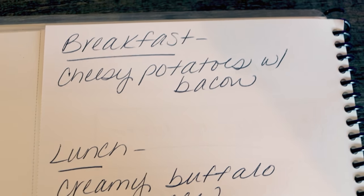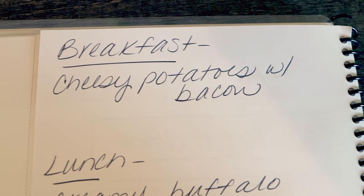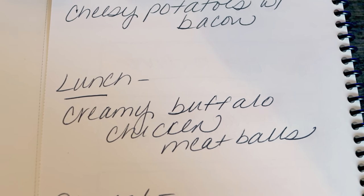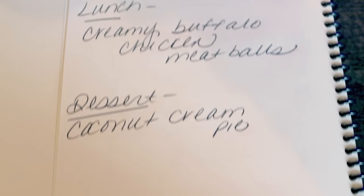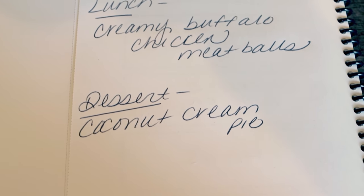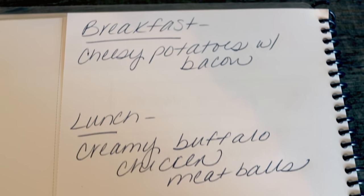Here's what you'll be seeing on Monday in meal prep. For breakfast I'm making cheesy potatoes with bacon — just a decadent, delicious breakfast. Lunch is going to be creamy buffalo chicken meatballs. I've made buffalo meatballs in the past and you guys loved that recipe, but this one's a bit different and I'm pretty excited about it. For dessert, originally I was going to make coconut cream pie but I cannot find coconut pudding — regular or sugar-free — anywhere, so I'm going to make banana cream pie instead. Stay tuned on Monday for all three recipes.